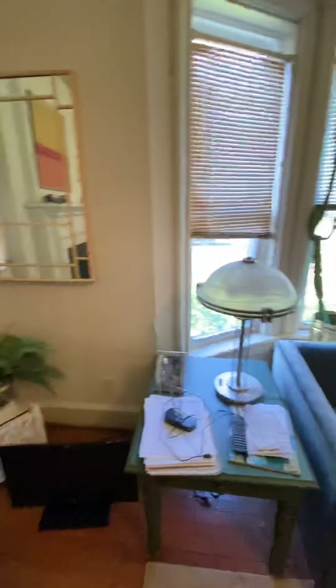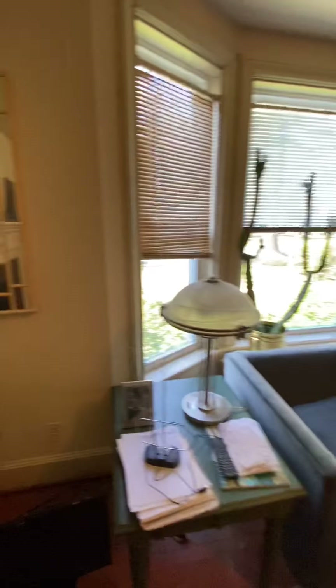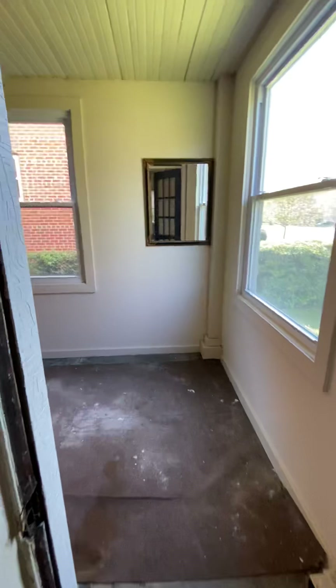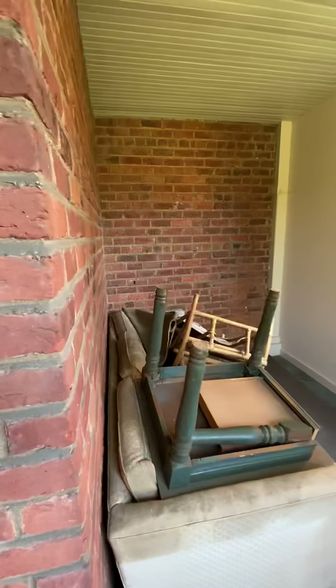This is the living room. We have a sunroom here that was an addition to the property — it used to be a side porch.